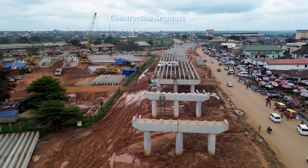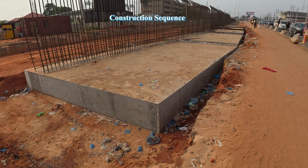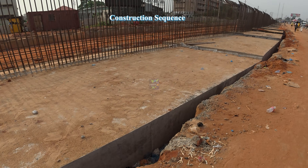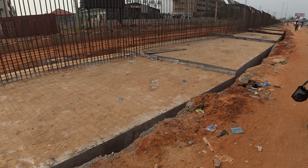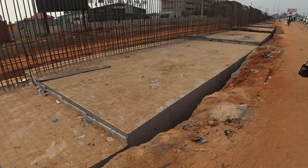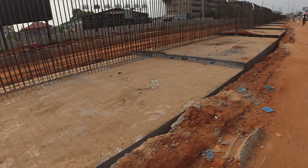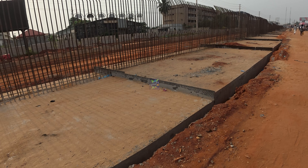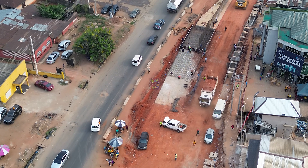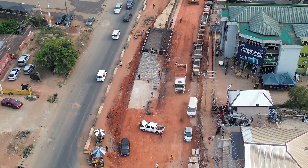Unlike the Ramon Park flyover, which began with vertical pillars, the Adesuwa flyover is starting with the retaining walls and abutments first. This is a different engineering approach, chosen based on the ground conditions, traffic management, and site constraints. One side of the retaining wall foundation is already complete and the other side is currently being prepared. The team expects that before the end of the month, the foundation will be completed on one side and then they will move to the other side.